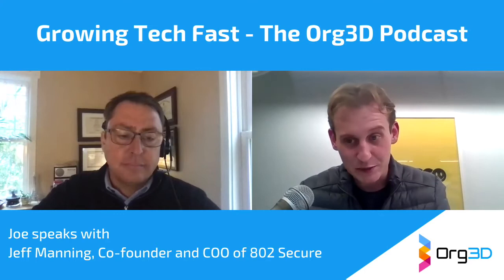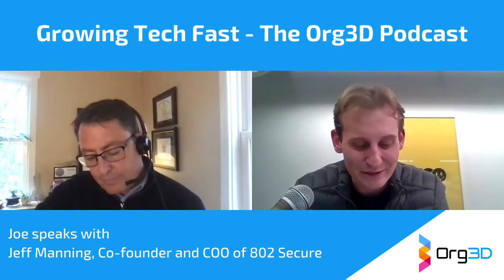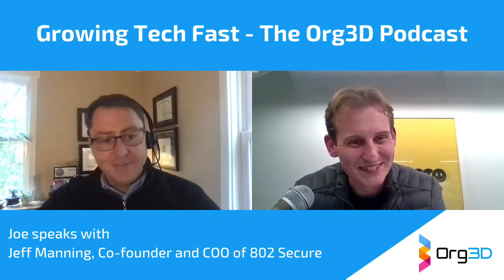Thank you for tuning into Growing Tech Fast, the condensed podcast in which conversations about growing SaaS startups are had with those who have grown them. Today we're joined by Jeff Manning, a veteran sales leader in the technology space. How are you today, Jeff?